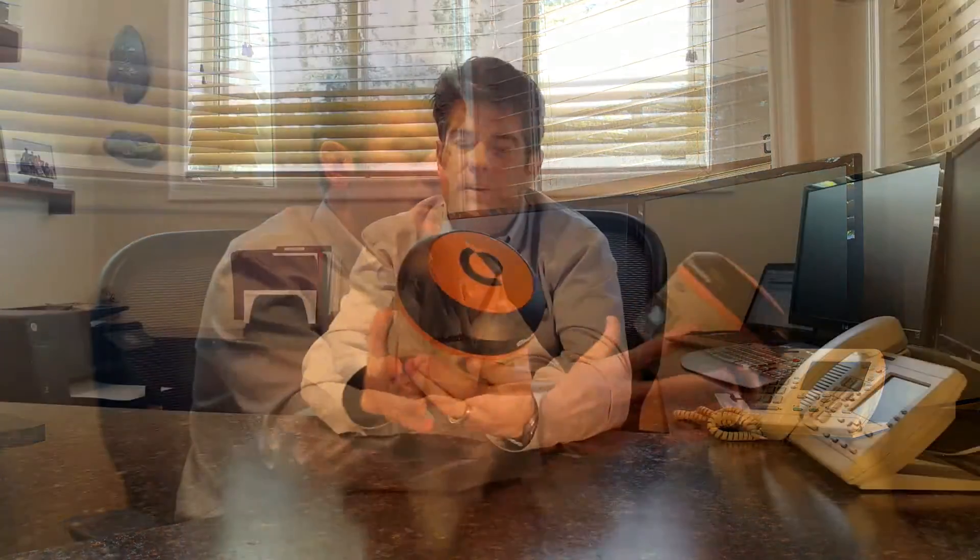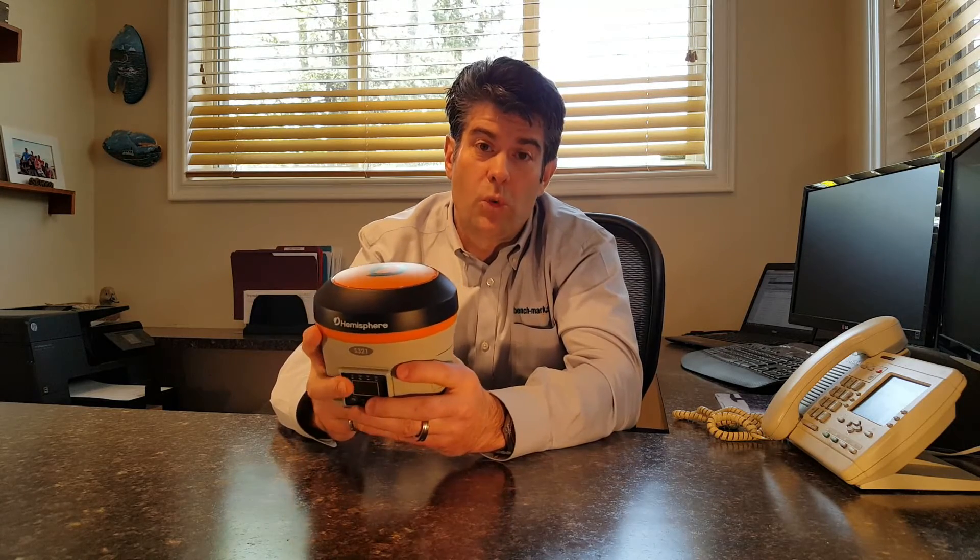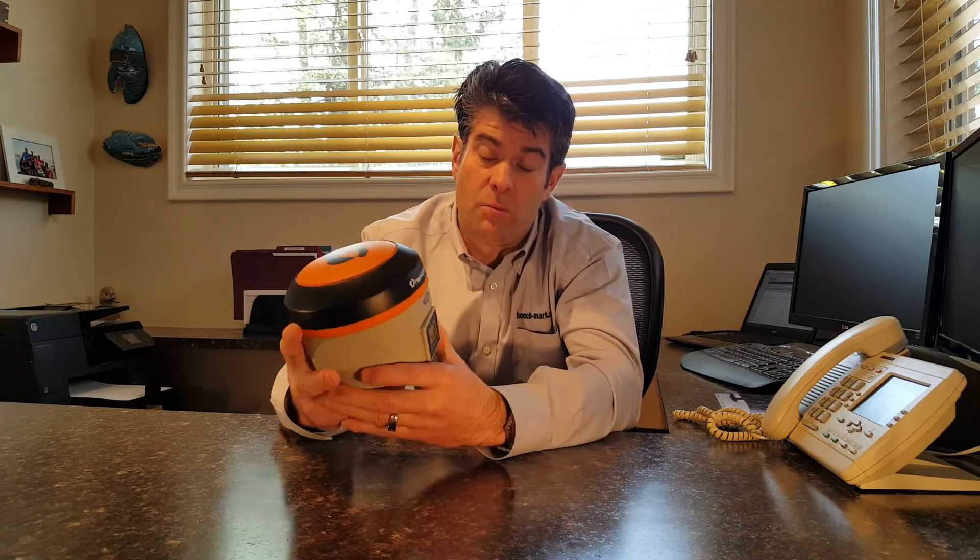Another feature is the powerful UHF radios from Satell inside this receiver. These radios have all of the latest protocols, so they'll work with every other make of GPS and GNSS on the market. These radios are pretty powerful — we've tested them ourselves up to three and a half kilometers in a base-and-rover setup in the city with no line of sight, and we got a fixed solution, no problem.